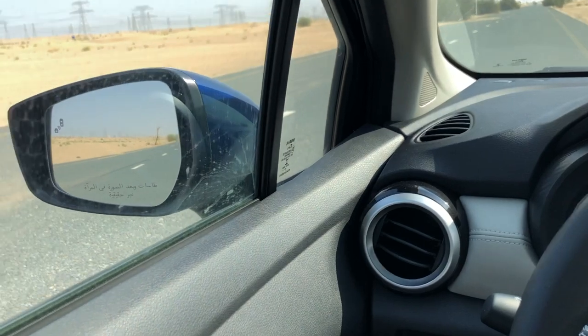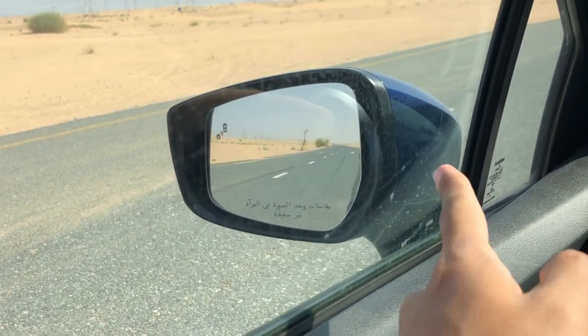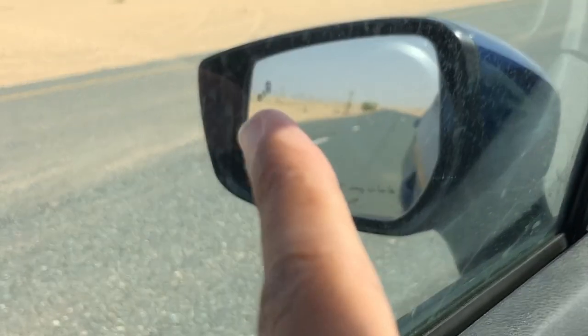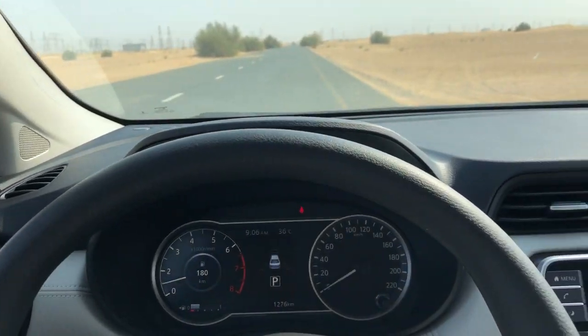There are also lots of other impressive features you wouldn't expect at this price point. You've got blind spot monitoring assist — you can actually see the indicator light up and tell you when there's a vehicle in your blind spot. So the Sunny is pretty well loaded with features.